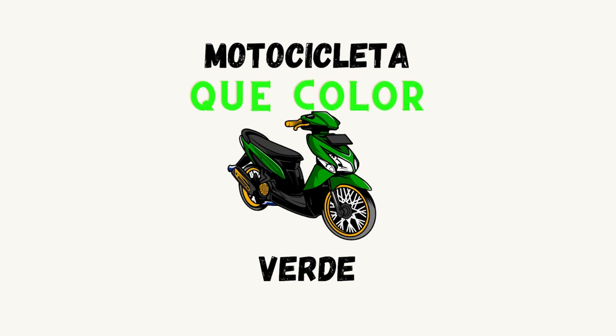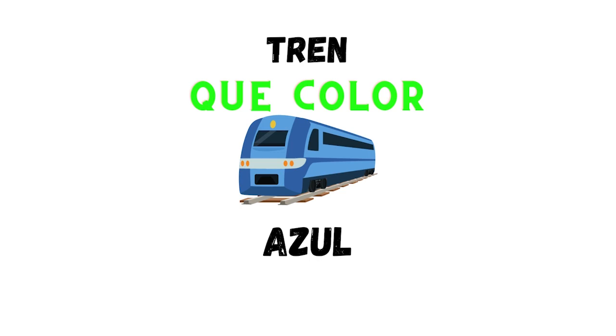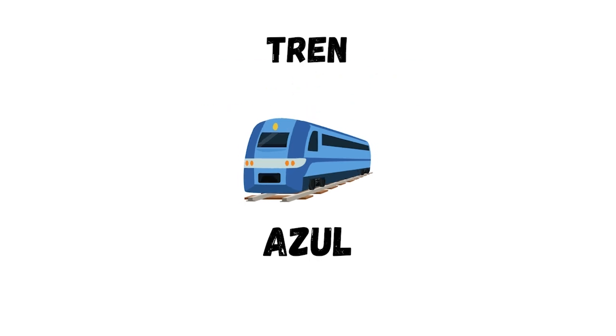Here we have a motorcycle. In Spanish is motocicleta. ¿Qué color es el motocicleta? Verde. Here we have a train. In Spanish is tren. ¿Qué color es el tren? Azul. Good job.